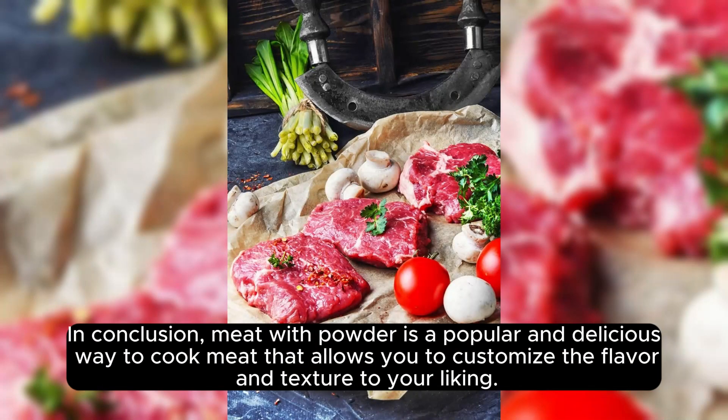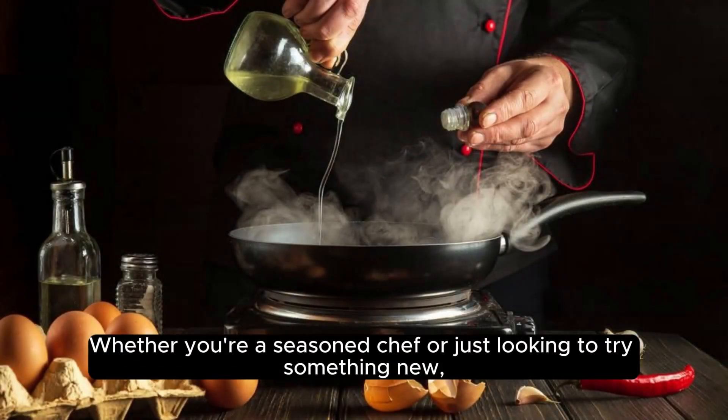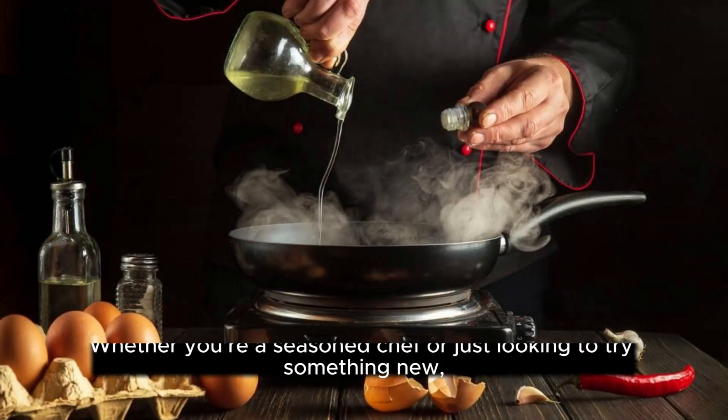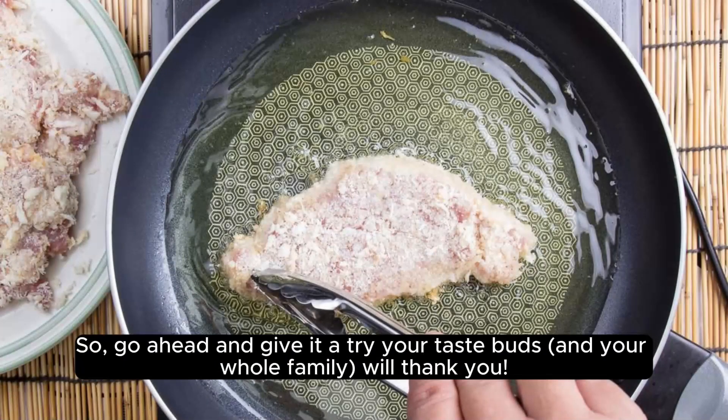In conclusion, meat with powder is a popular and delicious way to cook meat that allows you to customize the flavor and texture to your liking. Whether you're a seasoned chef or just looking to try something new, this method of cooking is a great way to create delicious and satisfying dishes. So go ahead and give it a try — your taste buds and your whole family will thank you.